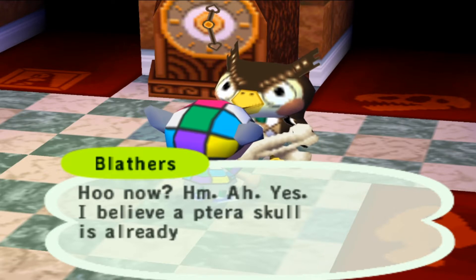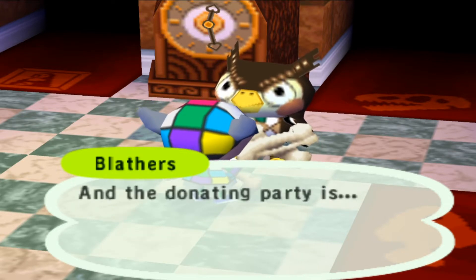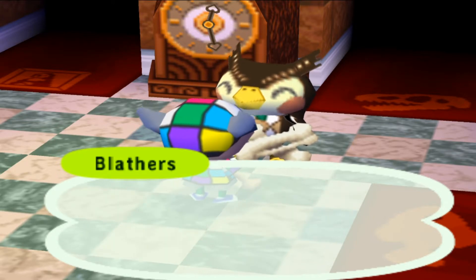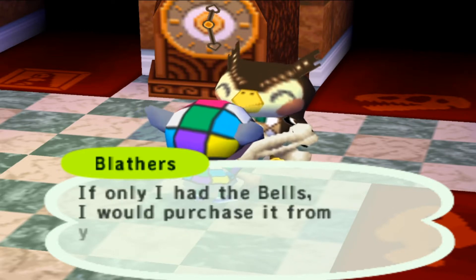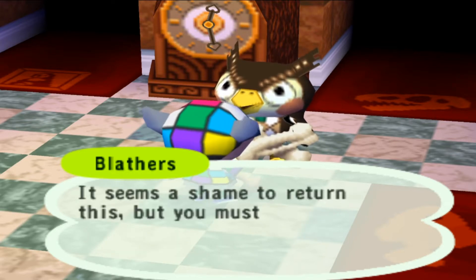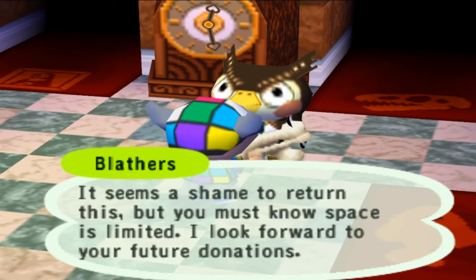Ah yes, I believe the petra skull is already part of — oh, is it really? Oh, it was me, I did that. You can't purchase it — too bad, because this belongs to me now. This is money in my pocket.